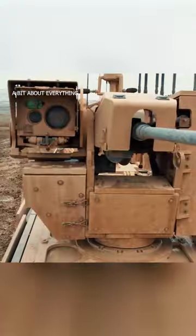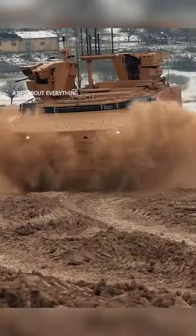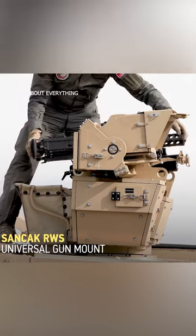Two remote-controlled turrets are located in the front and rear sections of the vehicle and can be equipped with a machine gun or other weapons.